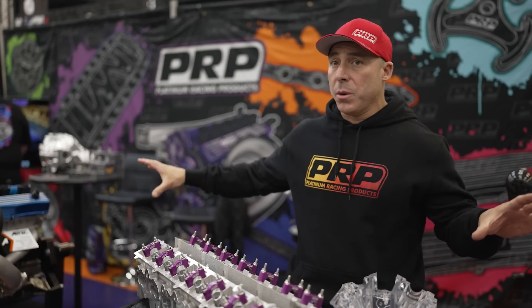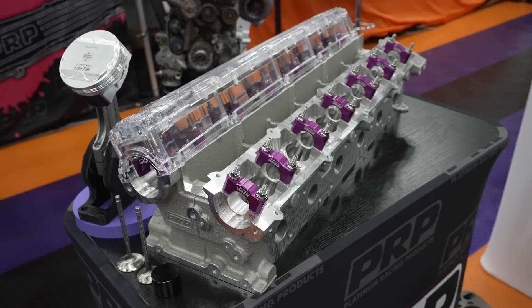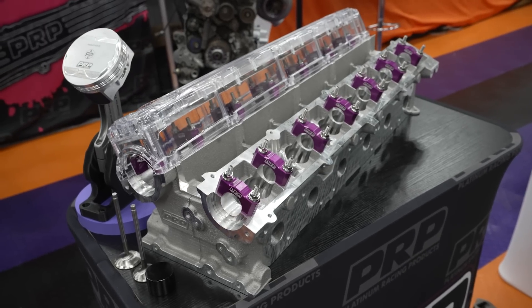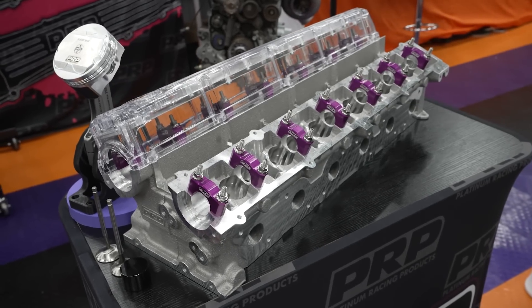Aside from all the really cool stuff that we brought here, I could have just turned up with this little stand and this one part, which just looks like a normal RB cylinder head, except it is the new PRP R1 cylinder head.